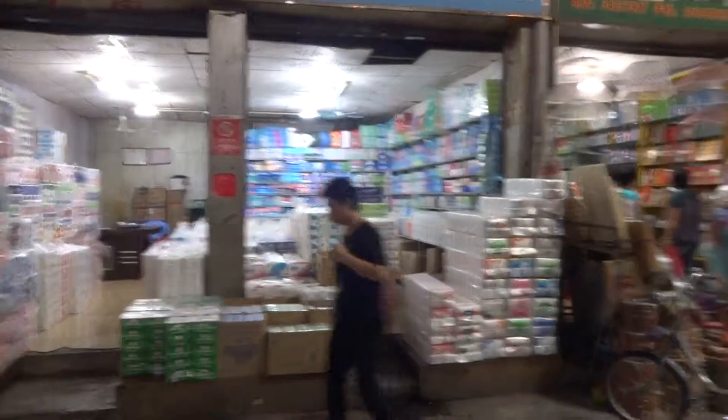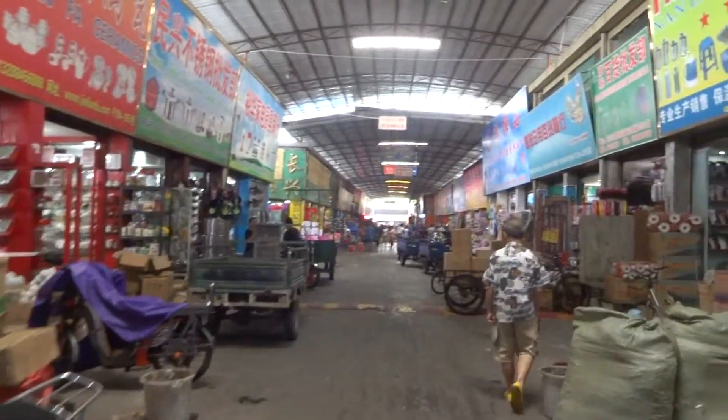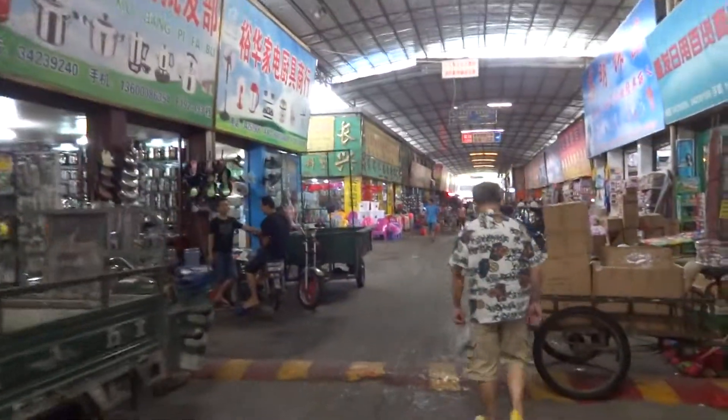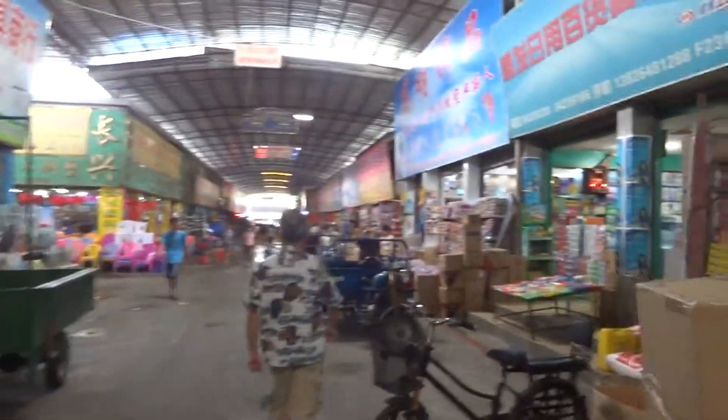Just opening up shops pretty early right now for these guys. This place is huge — this is just one aisle, one aisle of a gigantic building of hundreds and hundreds of shops.